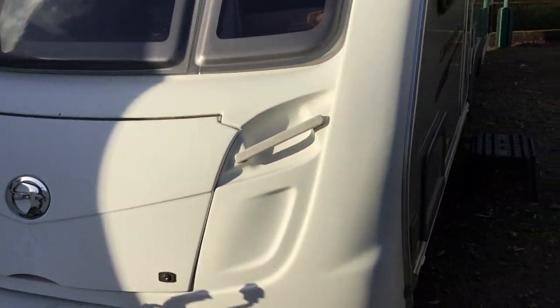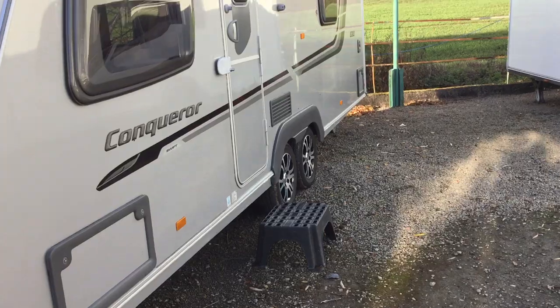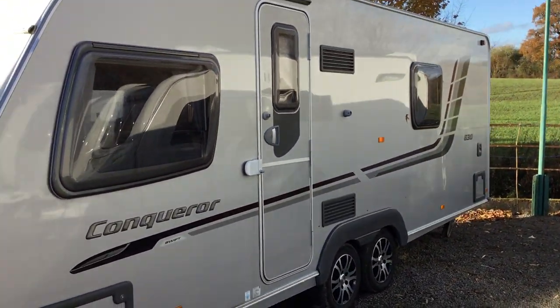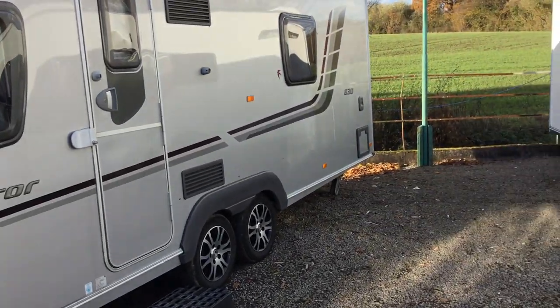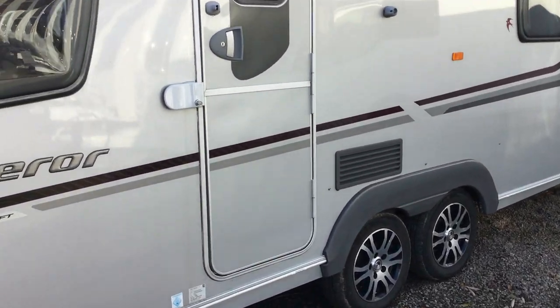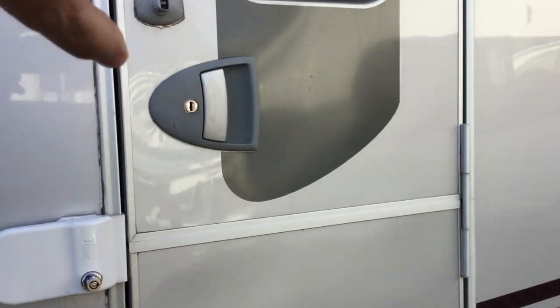I'll show you around the external part of it. As you can see it's got silver sides and it's a large twin axle, ideal for sighting. It's got a split stable door and it's in great working order.